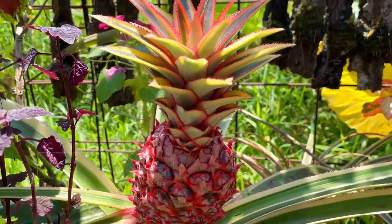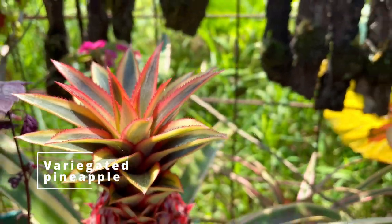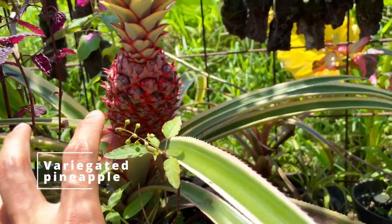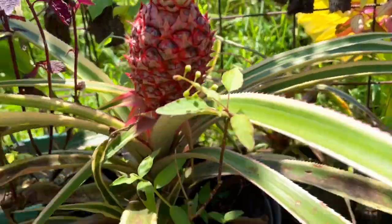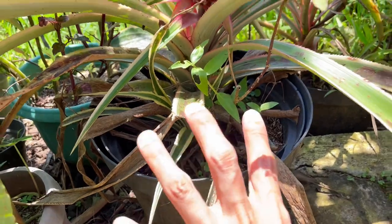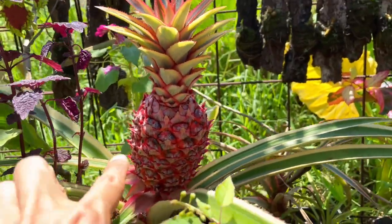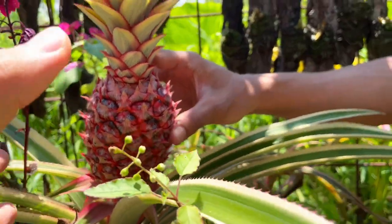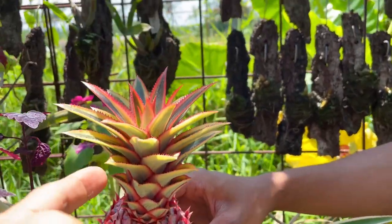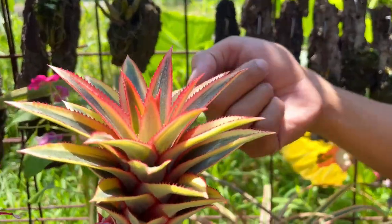Are you going to eat this? Yes. When they put out this fruit — did they have flowers before fruit? Yes, flowers first and then fruit. And then babies will show up below — that's how all bromeliads are. This fruit is going to get bigger, and you can also plant the top — cut it and propagate.